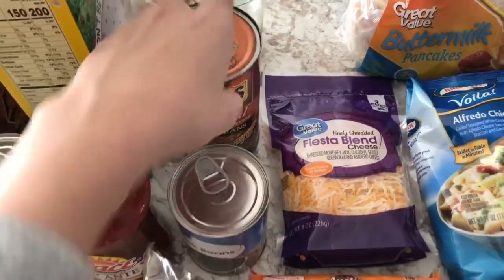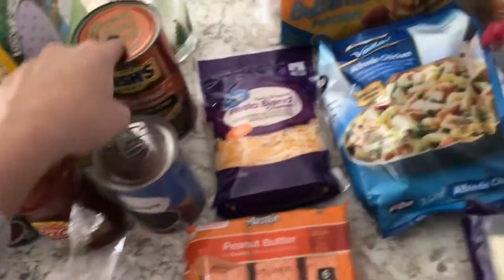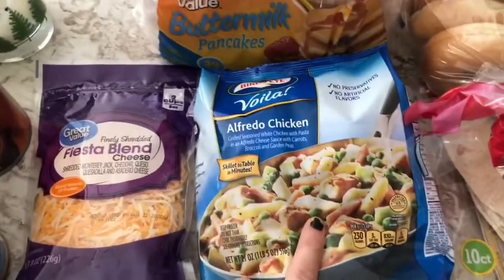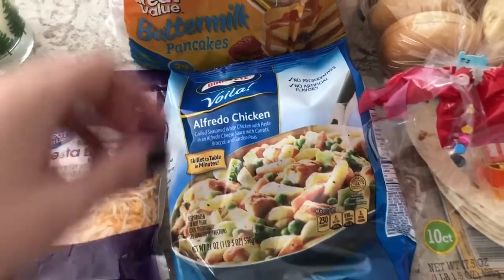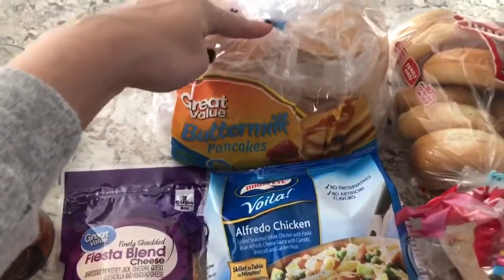I got some shredded cheese. I got these baked beans for one of the dinners on the side. I grabbed this alfredo chicken for a lunch for me if I want. And then I grabbed some pancakes for the kids.